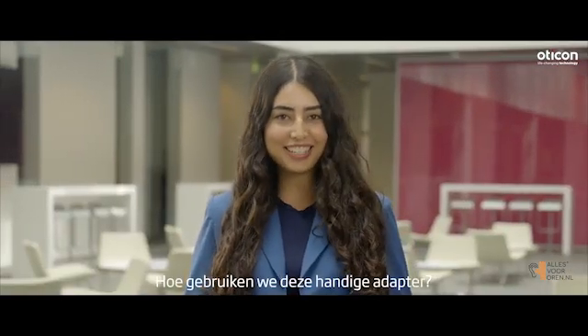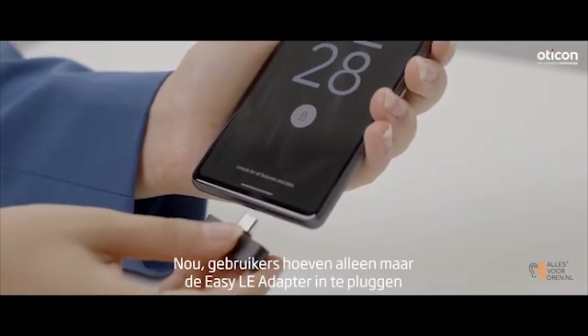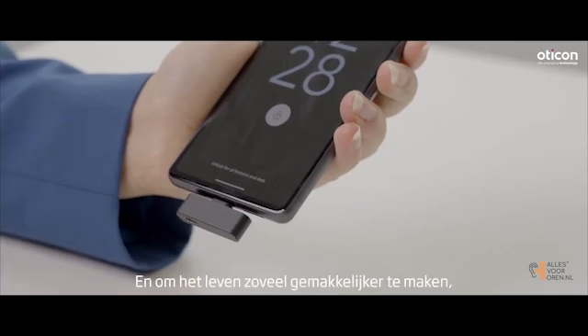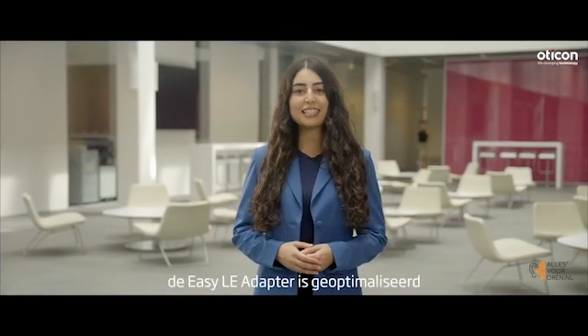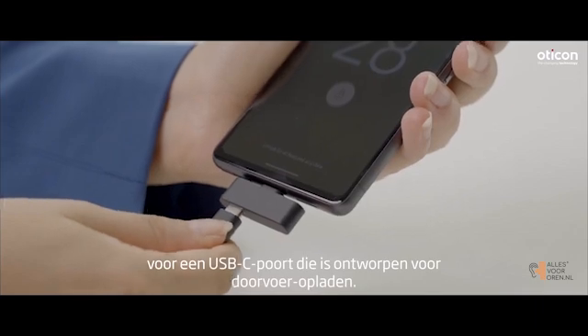So how do we use this handy adapter? Users simply plug the easy Eli Adapter into the USB-C port of their device, like so, and to make life that much easier, the easy Eli Adapter is optimized for a USB-C port designed for pass-through charging.